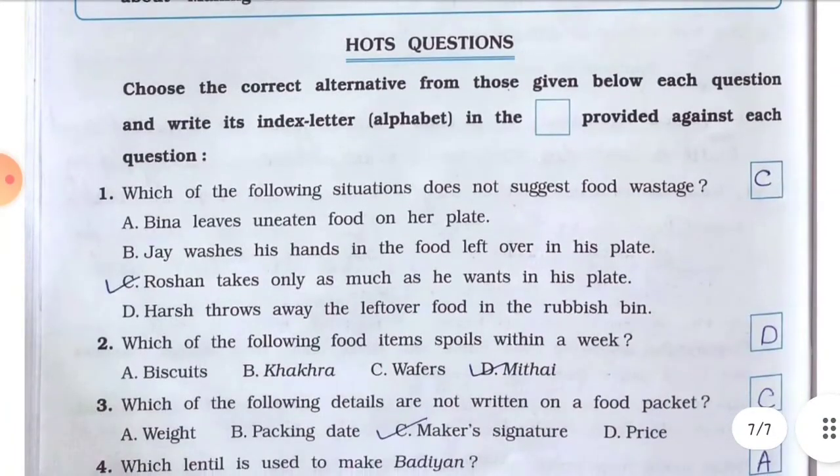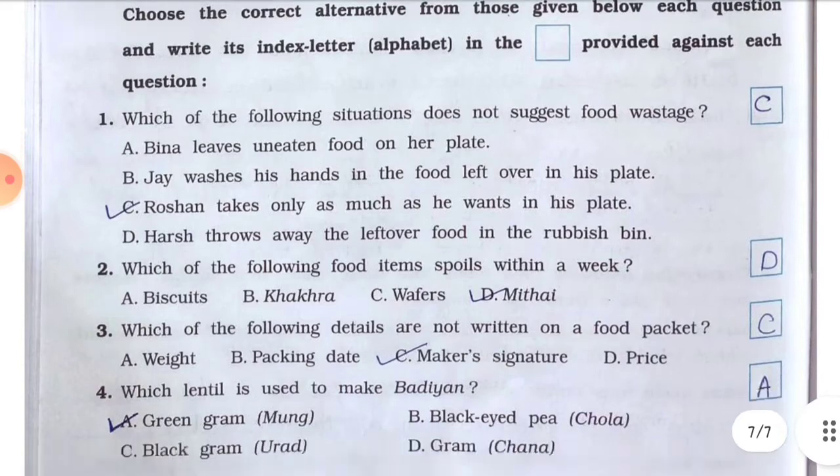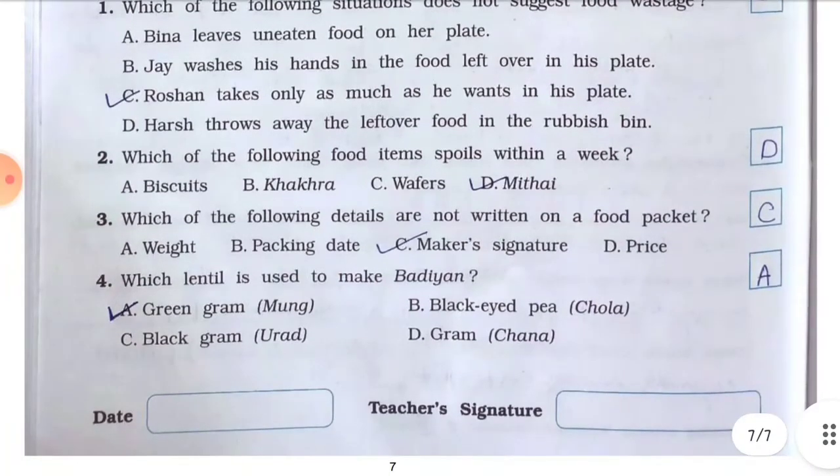Next are MCQ questions. Choose the correct alternative and write its index letter in the box provided. Question number one: which of the following situations does not suggest food wastage? Answer is C — Rustam takes only as much as he wants in his plate. Question number two: which of the following food items spoils within a week? Answer is D — mithai.